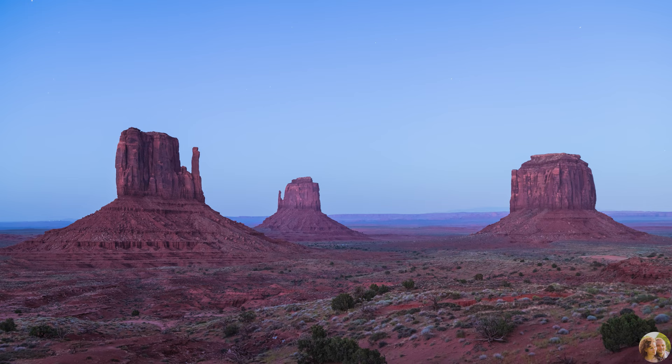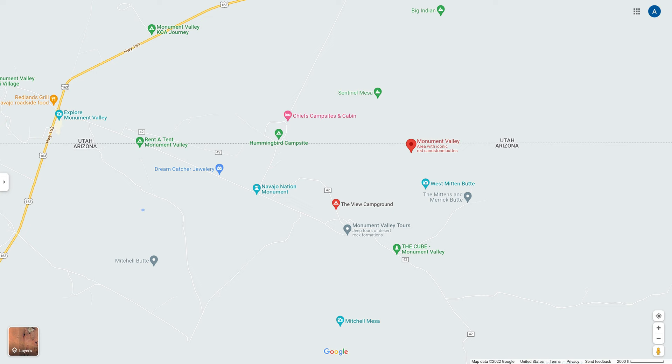In this video we provide an overview of Monument Valley and specifically what it is like to stay overnight in a camp called the View Campground that directly overlooks the valley's iconic views.